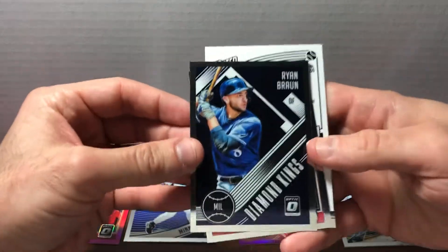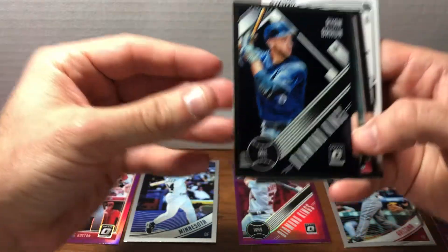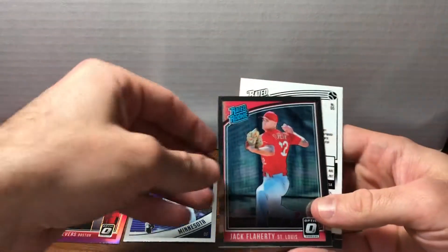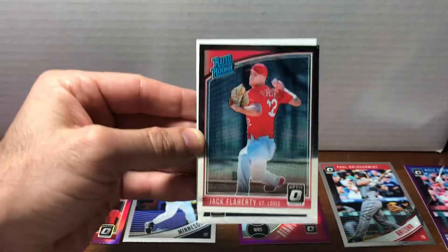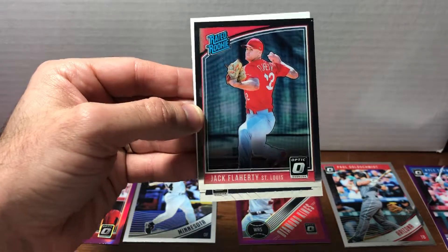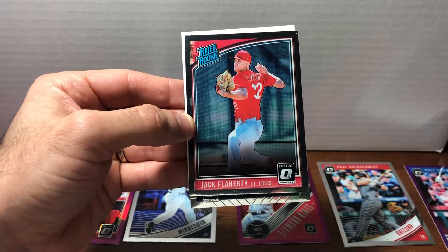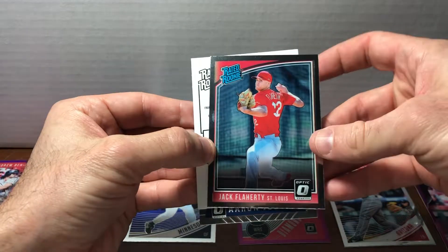We've got a Ryan Braun of the Brewers. This is another cool one — just like the Harper, it's not the purple parallel but it's part of the Diamond Kings set. That's a nice card. We've got Jack Flaherty — he was like a huge pleasant surprise for the Cardinals. He was known to be good, but he rose the ranks fast and became a staple of our rotation. He ended up going something like eight games where he allowed zero or one runs. Just an incredibly consistent, calm, cool, collected type guy. It's awesome to have his rookie card.